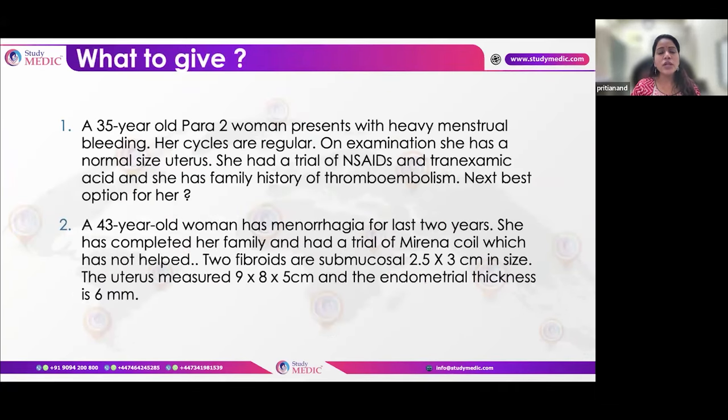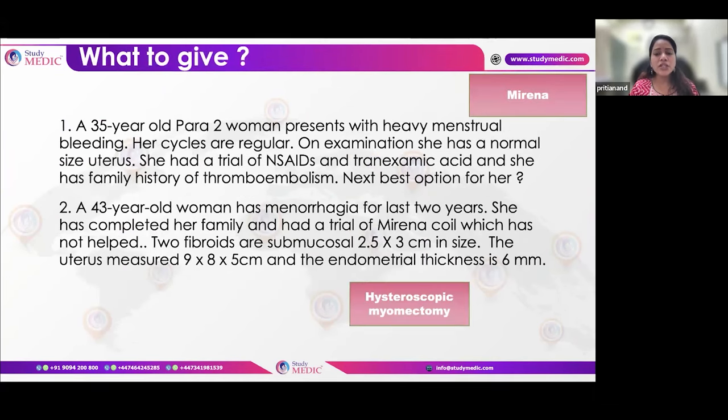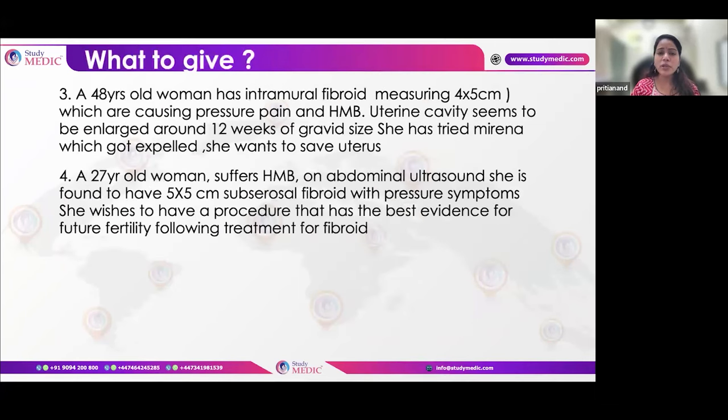Scenario examples for HMB: a patient who has taken tranexamic acid and NSAIDs with a history of thromboembolism — the best option is LNG-IUS (avoiding OCPs). A patient with menorrhagia, completed family, submucous fibroids, tried Mirena which didn't help — best management is hysteroscopic myomectomy.